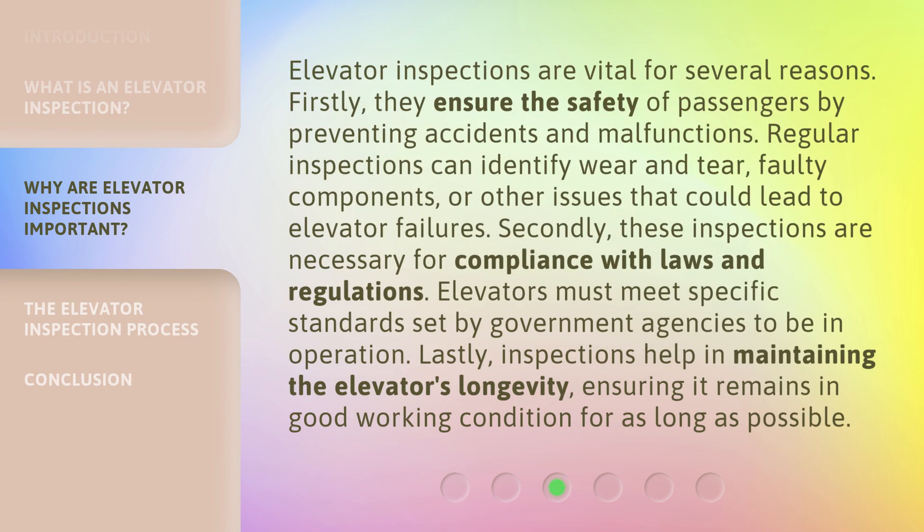Elevator inspections are vital for several reasons. Firstly, they ensure the safety of passengers by preventing accidents and malfunctions. Regular inspections can identify wear and tear, faulty components, or other issues that could lead to elevator failures. Secondly, these inspections are necessary for compliance with laws and regulations. Elevators must meet specific standards set by government agencies to be in operation. Lastly, inspections help in maintaining the elevator's longevity, ensuring it remains in good working condition for as long as possible.